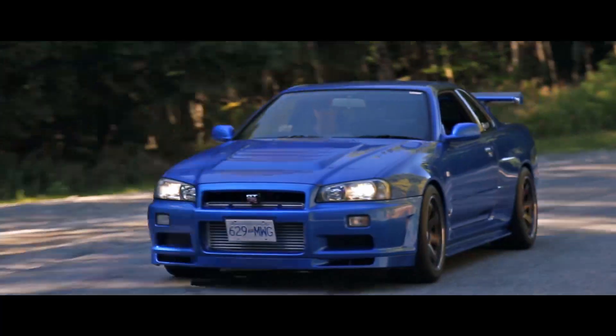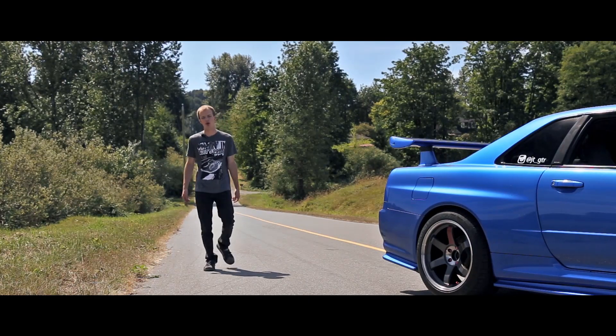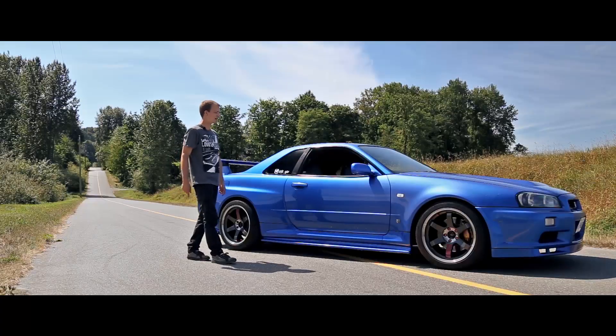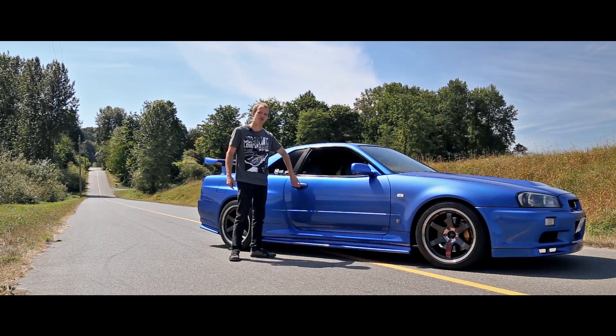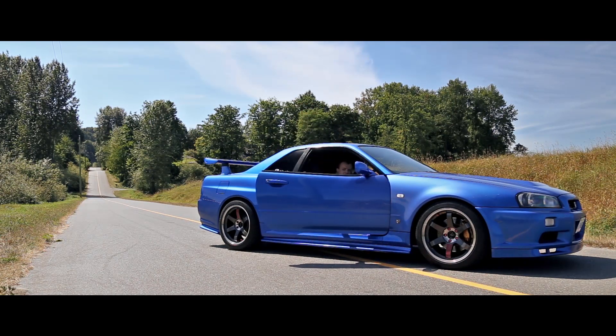The Nissan Skyline R34 GT-R represents more to an entire generation than any car in recent memory. It's an elusive vehicle to most of us living here in North America, and its role in pop culture has made it one of the most iconic cars ever to come out of Japan. And not surprising to anyone, it changed everything.